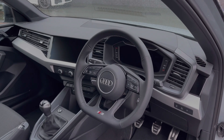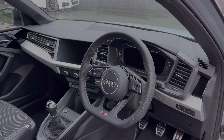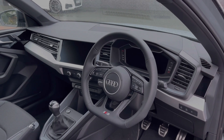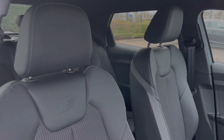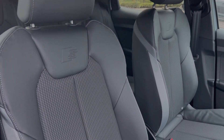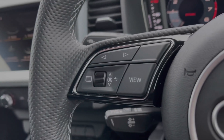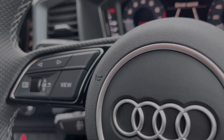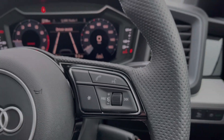To the front of the vehicle, the flat-bottom multifunction steering wheel greets you on entry. We have the Audi virtual cockpit display as well as the central touchscreen display for controlling the car's multimedia system. The front seats also come finished in leather and cloth material with the embossed S logos. The buttons on the steering wheel keep many of the commonly used functions right at the driver's fingertips, so you can easily keep your attention on the road ahead.